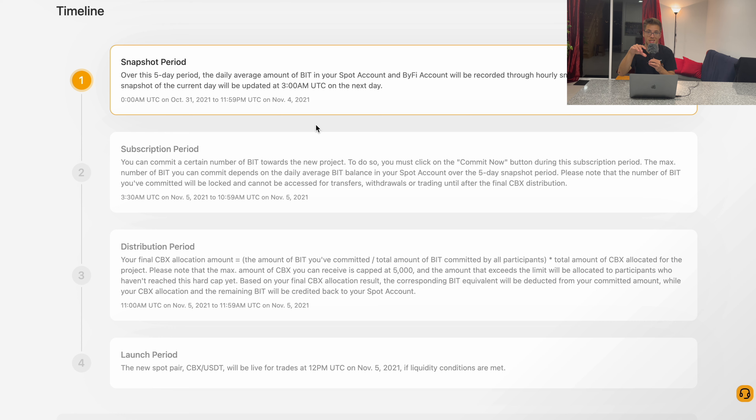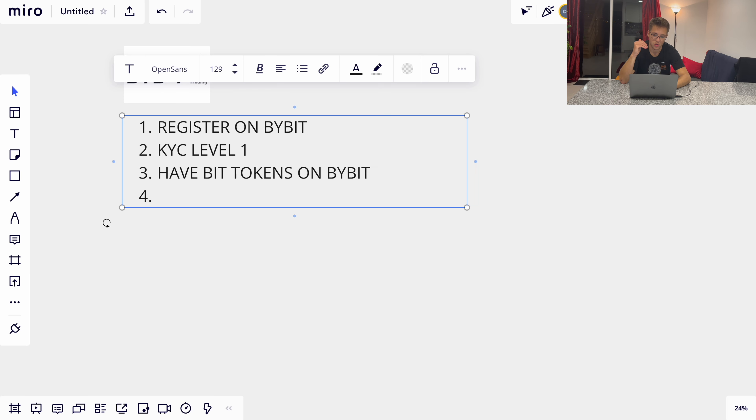After the snapshot period, there will be a subscription period where you need to commit your BIT tokens for the launch. For example, if you've been hodling 500 BIT tokens during the five-day snapshot period, you'll be able to commit 500 BIT tokens. If you held 1,000 BIT tokens for those five days without transferring any out, you'll be able to commit 1,000 tokens.